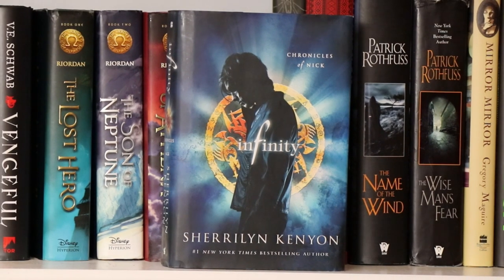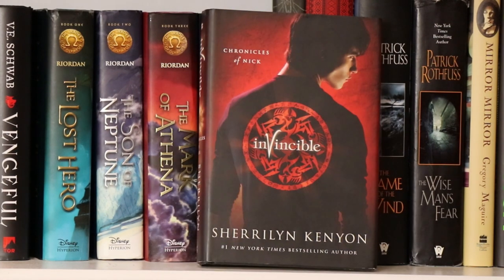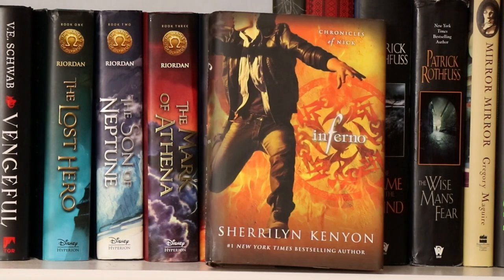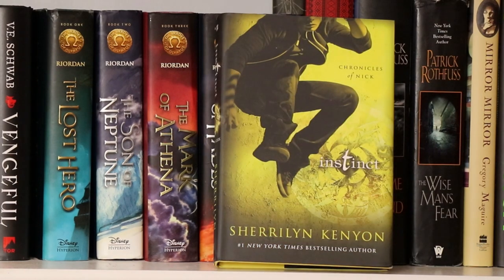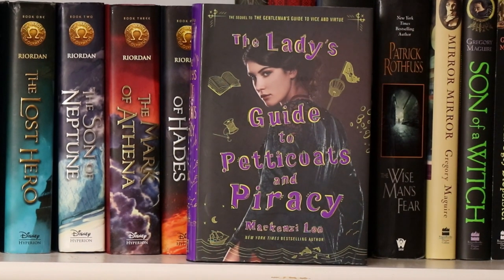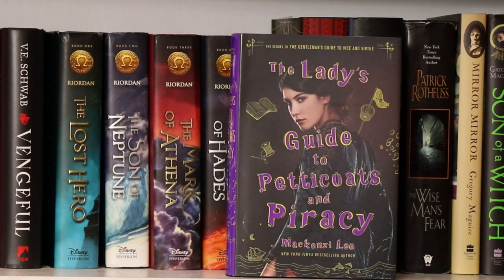Now we move on to the second shelf. Here I have the Chronicles of Nick series by Sherrilyn Kenyon: book one Infinity, book two Invincible, book three Infamous, book four Illusion, book five Inferno, book six Instinct, and book seven Invision. I believe there's another one coming out shortly, book eight. And here we have a book I just received entitled The Lady's Guide to Petticoats and Piracy by Mackenzie Lee — she's the author of The Gentleman's Guide to Vice and Virtue, which I absolutely adored, so I'm really looking forward to getting into this one. I haven't read it yet.